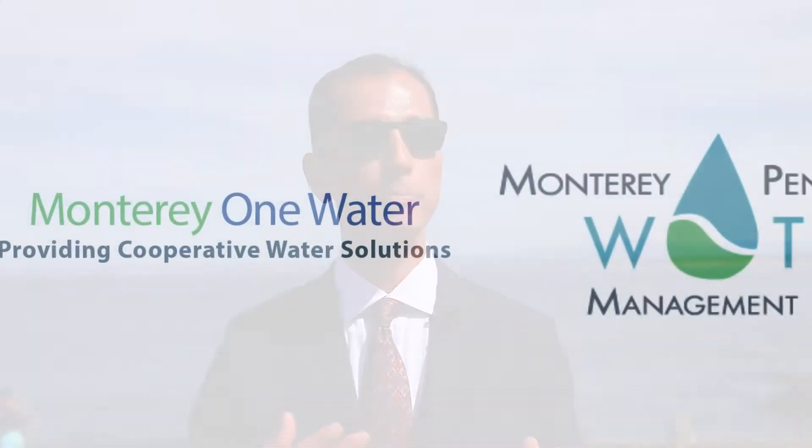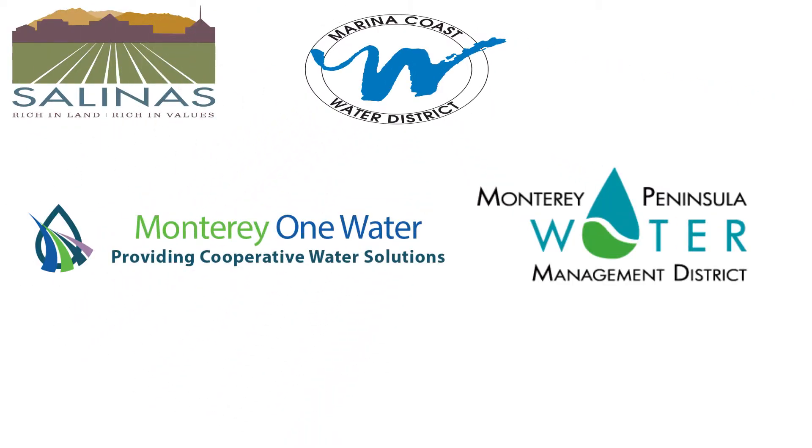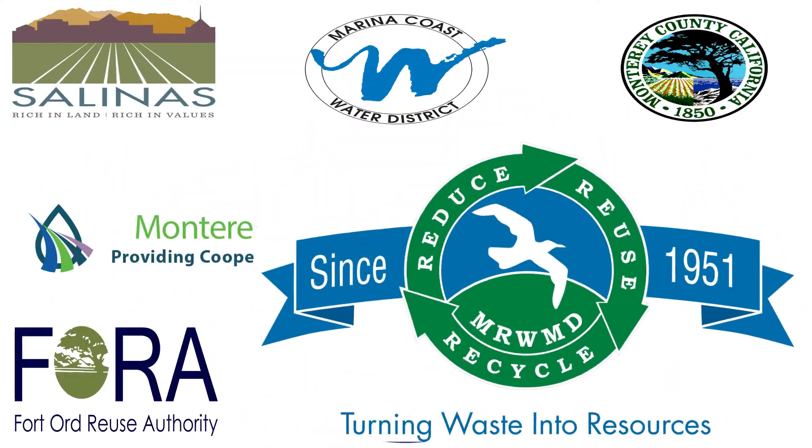We literally have, with the Pollution Control Agency, about nine agreements with other public entities on this singular project. And frankly, to get nine public entities to talk to each other and be friendly, let alone have contractual agreements that address the interests of all those entities, and approved by their boards or councils or whatever it may be — that is a significant achievement.